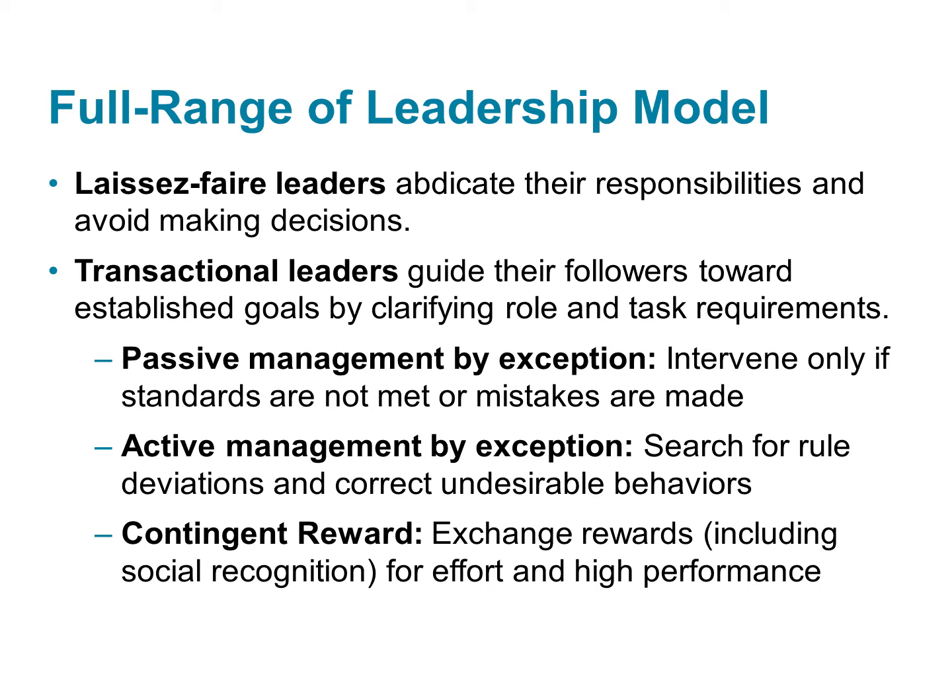Passive management by exception is when the leader corrects behavior only after a mistake is made. There is no effort to prevent more mistakes — it is the least effective of the transactional behaviors. Active management by exception involves searching for things that might lead to mistakes in the future and fixing them before mistakes actually happen, so it's slightly more effective than the previous two categories.